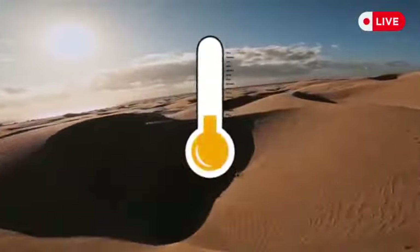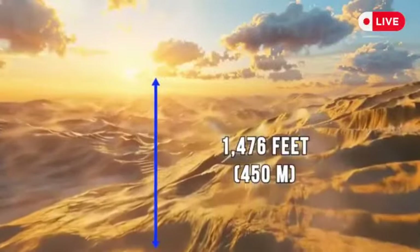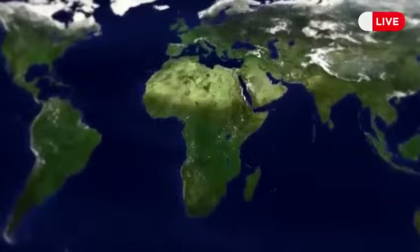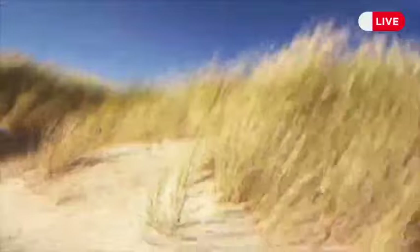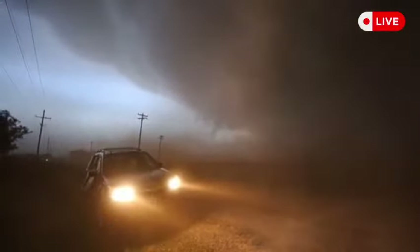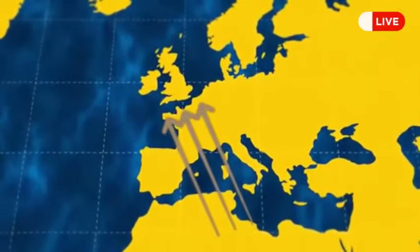The Sahara has some of the most incredible sand dunes you've ever seen, towering up to 1,476 feet, and there's a real risk these dunes might continue to spread. Surprisingly, the influence of the Sahara extends far beyond its borders — its dust, carried by powerful winds, makes its way to the UK and across the European continent, particularly in winter, often leaving a red residue on cars.